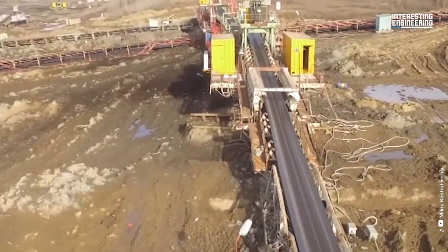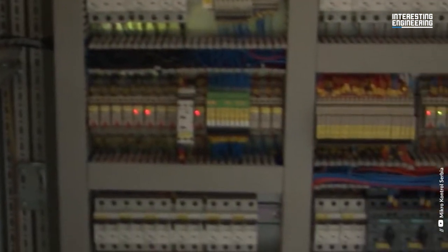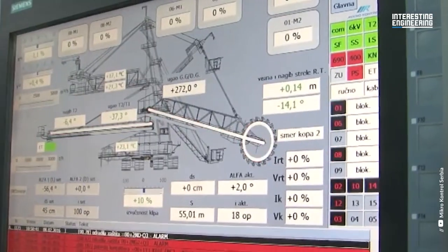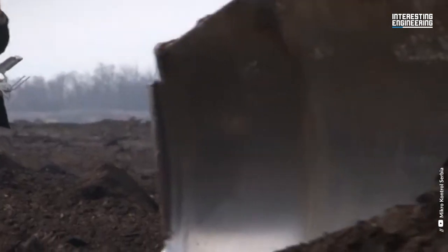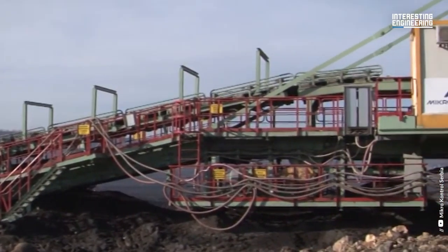The damage from the flood in Kolubara mines is estimated at 100 million euros minimum. The Kolubara Basin floods resulted in the destruction of numerous mining equipment — the majority of their electrical equipment was totally destroyed. The electrical equipment was restored when the water was pumped away, and a significant portion of the work has been finished with numerous machines now back in use.